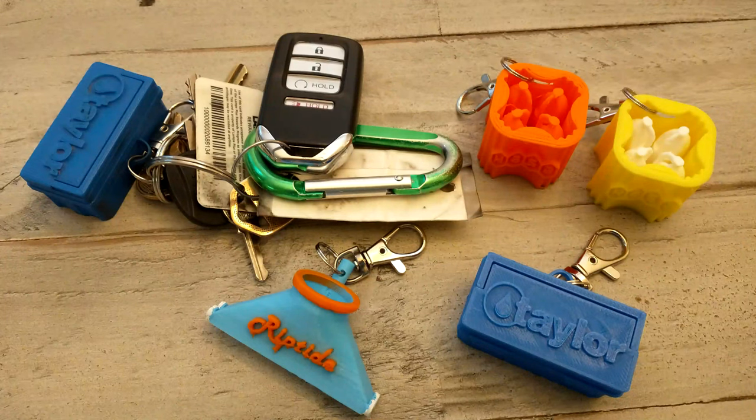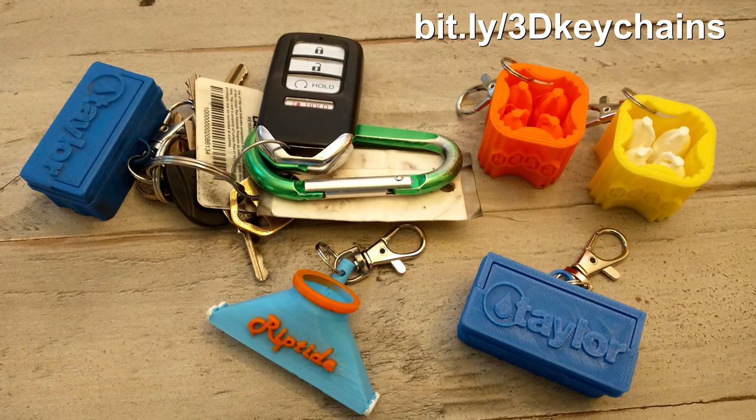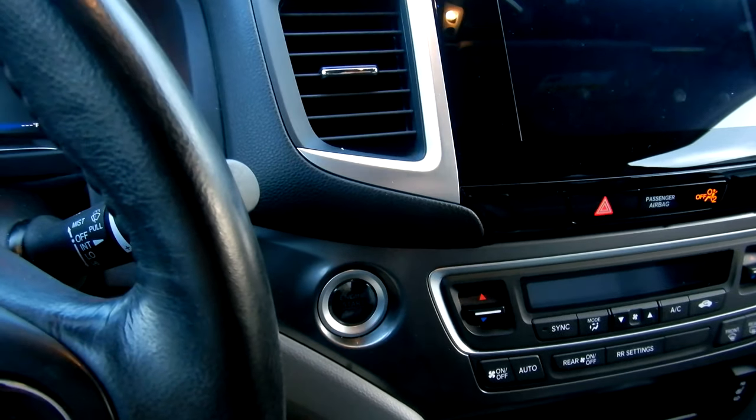It's got a remote start on the key fob for this particular model, the RTLT, and the higher model also has that. There's actually no traditional key — it's a push button start. I wanted to give a quick plug to my son's 3D printed keychains, which you can order on his Etsy site. And again, it has a push button start.